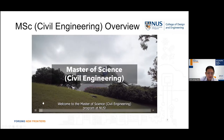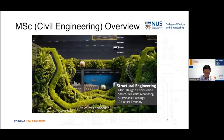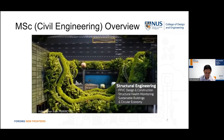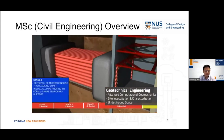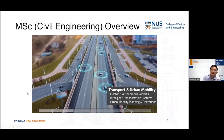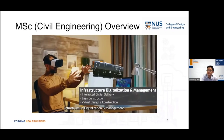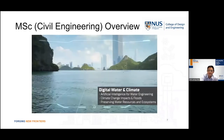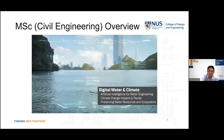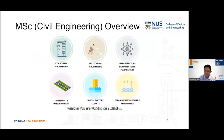Welcome to the Master of Science in Civil Engineering program at NUS. We offer students a wide selection of modules across multiple specializations, such as structural engineering, geotechnical engineering, transport and urban mobility, ocean infrastructure and renewables, infrastructure digitalization and management, and digital water and climate. These specializations have been designed to meet the needs of every civil engineer, whether you are working on a building, on a land reclamation, or planning the next transport link. There is a specialization that will greatly advance your existing expertise.